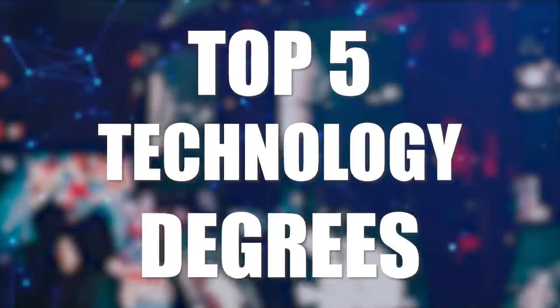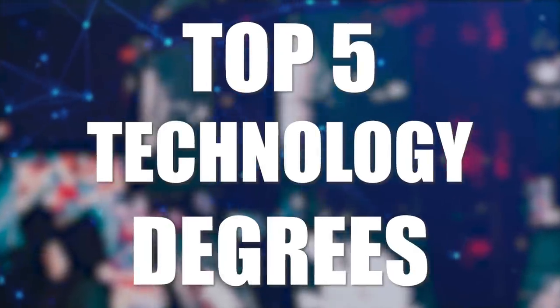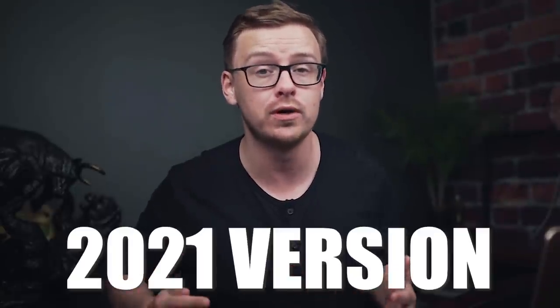What's happening guys? It's Shane here. I'm going to be going over the top five technology-related degrees, and this is going to be an updated list from last year — the 2021 version.